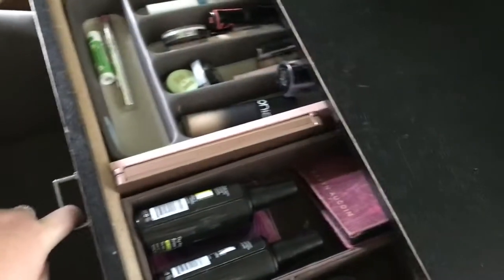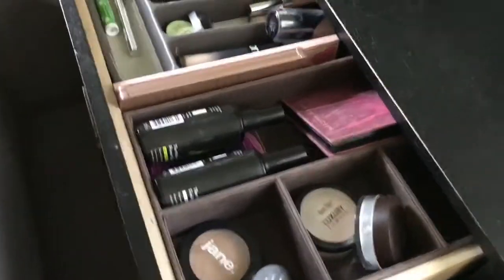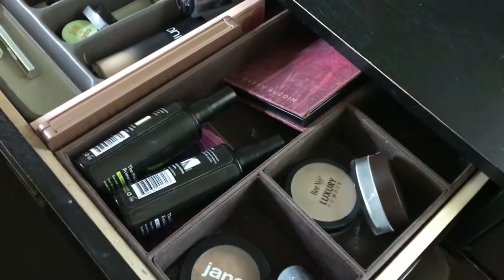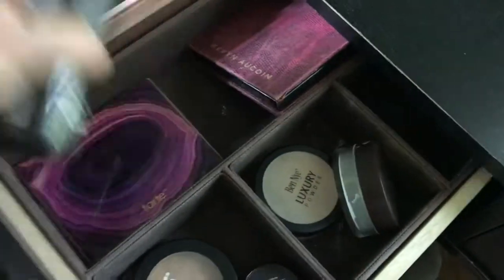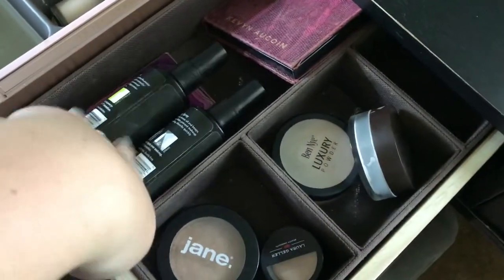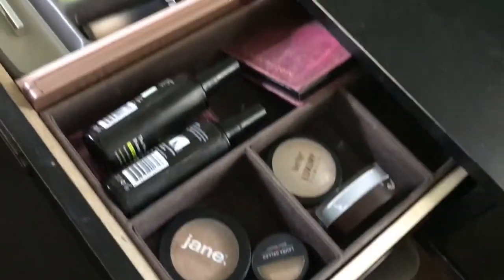The middle drawer is my everyday makeup. For organization I have a linen organizer from TJ Maxx where I keep blush, bronzer, highlighter, and pressed powders in one section. The big section holds my eyeshadow palette, a primer spray, a setting spray, and my Kevyn Aucoin palette fits in there nicely. I don't keep anything at the back because it's hard to reach.